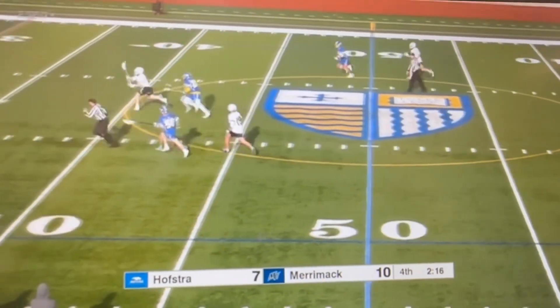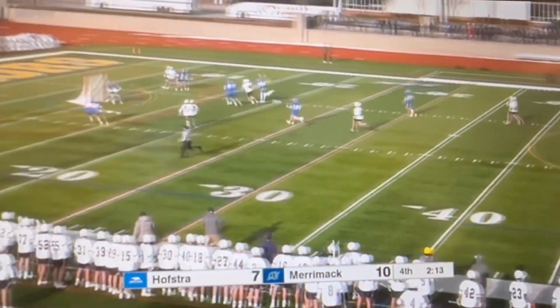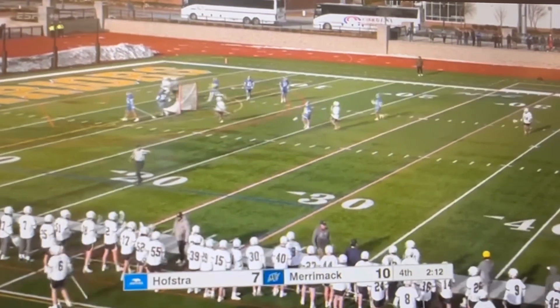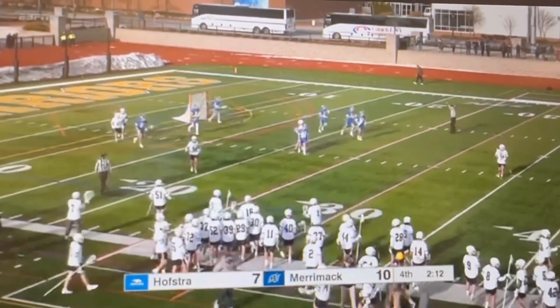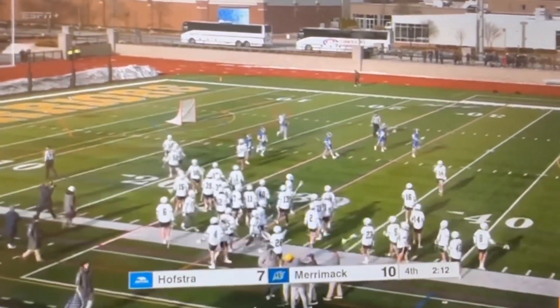Right off the draw, going strong is French. French takes it himself — just gets that one wide. We have a good ride. Here we go! On the try — Go Pride! Go Pride!